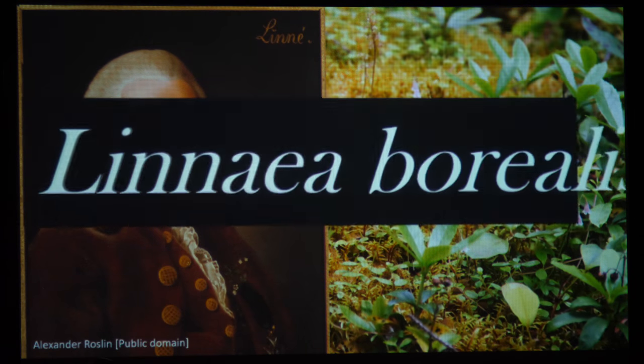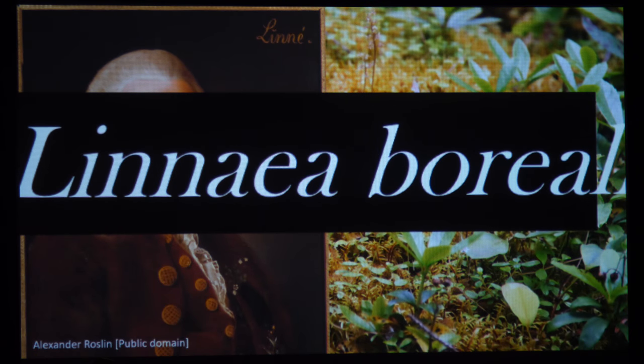Here is a binomial: Linnaea borealis. The first part — the genus or generic name — works a bit like our surname or family name. You can have several members of the genus Linnaea. The second word, borealis, is the species name or specific epithet, and it quantifies and describes the previous name. So this is the Linnaea from the north, the boreal Linnaea. All plant names have these two parts, genus and species — and in fact it's the format for all names of all living things, animals as well as plants.